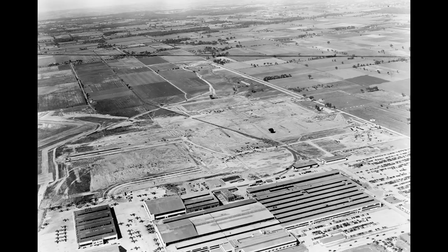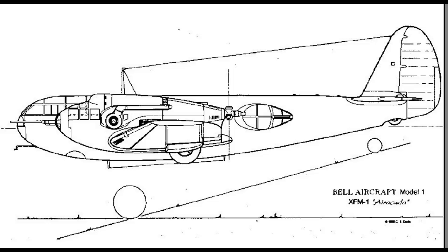The Bell Aircraft Corporation was a new player on the highly competitive field that was the American aircraft industry, and the company needed to make a name for itself. The two competing manufacturers were awarded preliminary design contracts, and both submitted their proposals to the Army Air Corps by the deadline of March 15, 1936. Bell's proposal was the XFM-1, which would become known as the Airacuda.